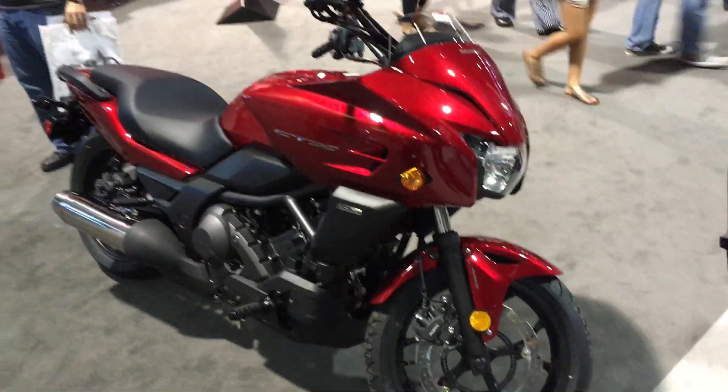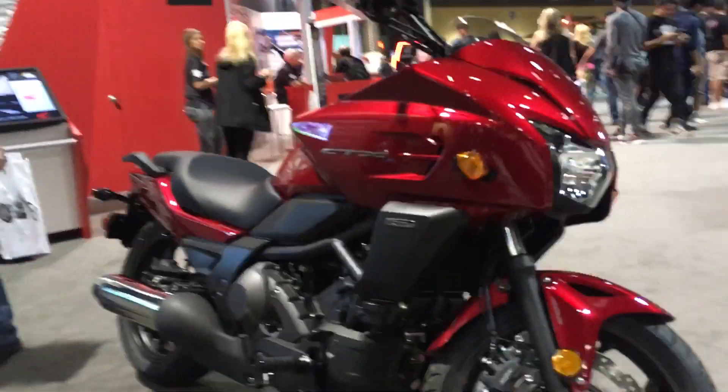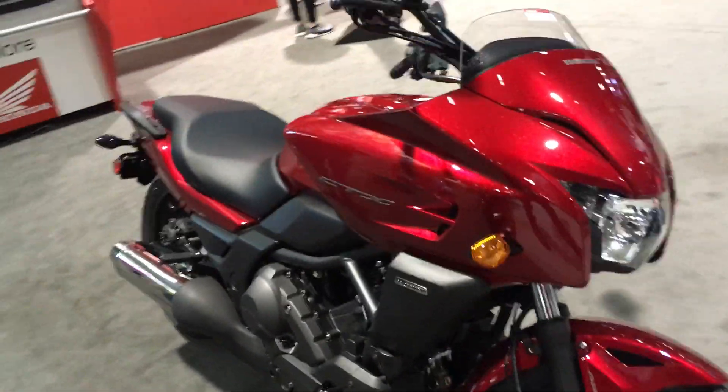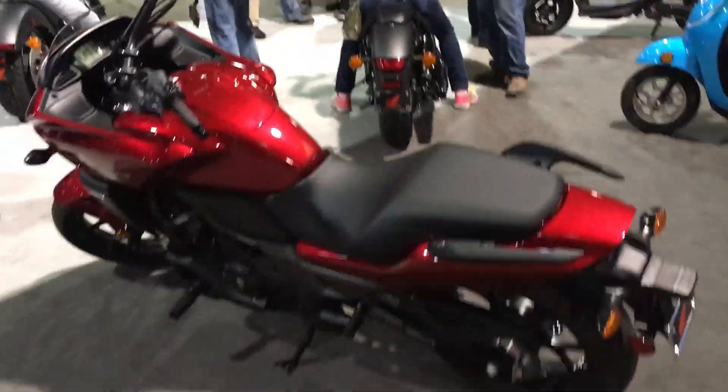In the best scooter category, the Honda CTX700 has a 670cc engine and a six-speed automatic transmission with manual mode, so you can shift it with your finger if you want, but there's no gear shifter on the bottom. If I had to ride a scooter, I'd ride one of these.